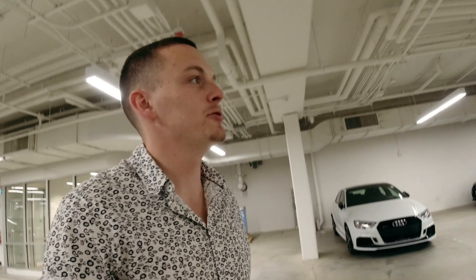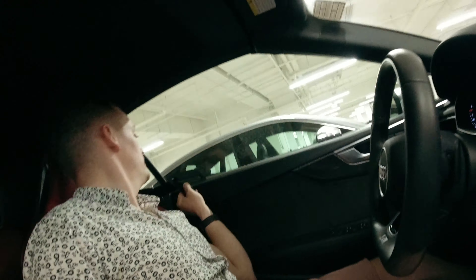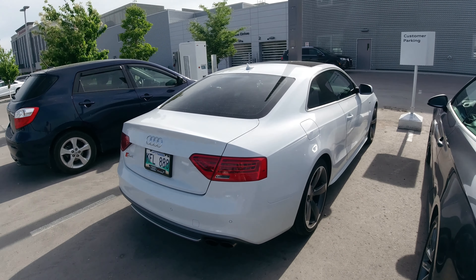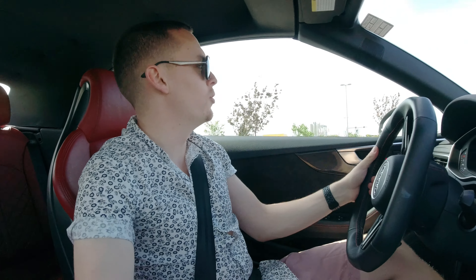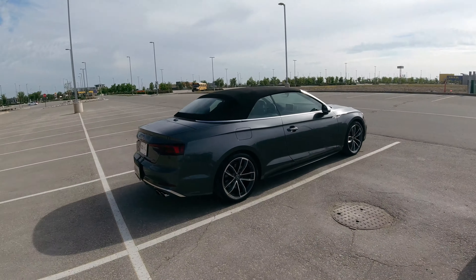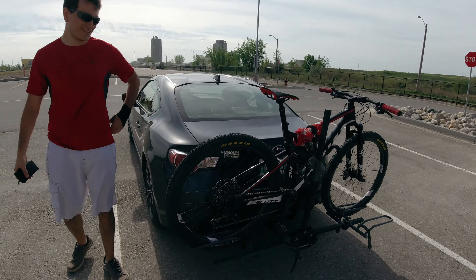Alright, got the keys, got the dealer plate. Now we just got to find the car — oh, there it is! Alright, let's go. Farewell S5, hello S5 convertible! Now off to meet with the boys at the first location.